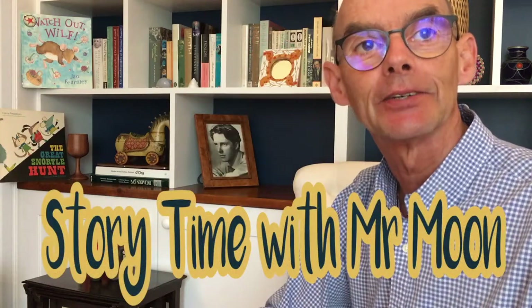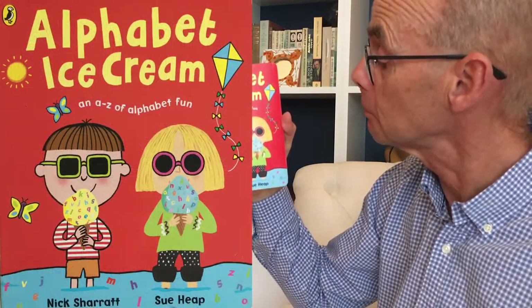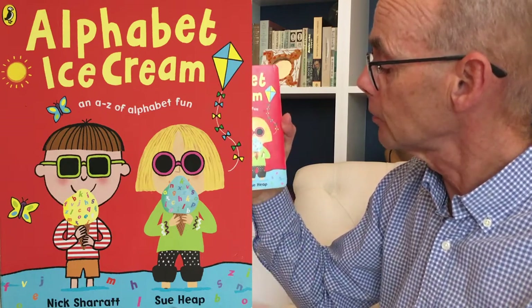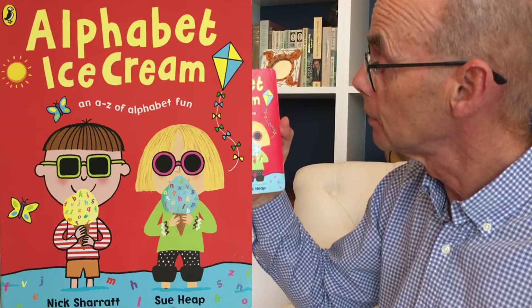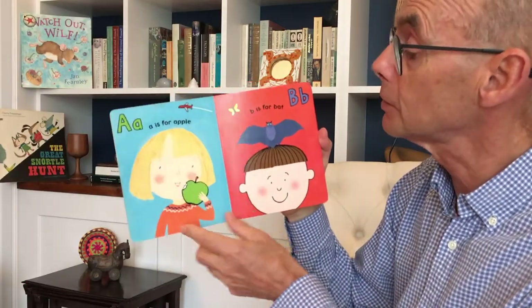Hello boys and girls. Nice to see you again. Well today I'm going to read an alphabet book. Here it is. It's called Alphabet Ice Cream and the pictures are by Nick Sharratt and the words are by Sue Heap. And here you can see they've got ice cream, these two children. Let's look inside.